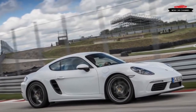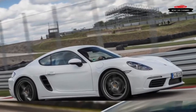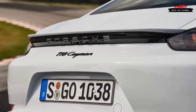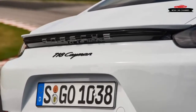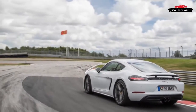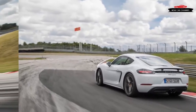Porsche says that even the base Cayman is now capable of returning a 4.5-second 0-to-60 mph time when specified with the optional PDK dual-clutch automatic gearbox, and a 4.9-second run with the six-speed manual. Is there any point in paying the substantial premium for the S? For street driving, probably not.